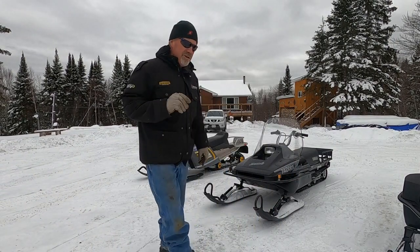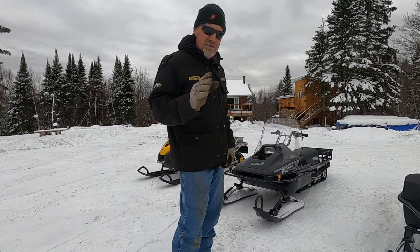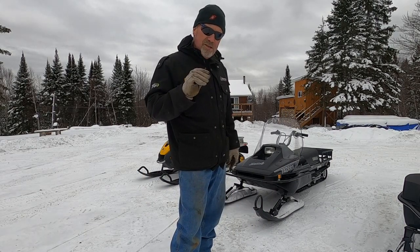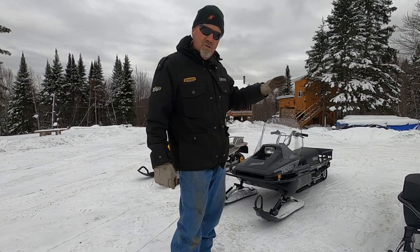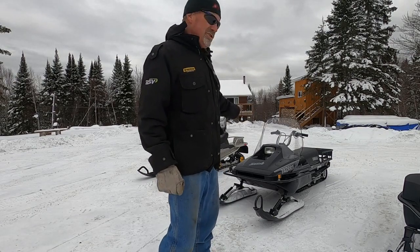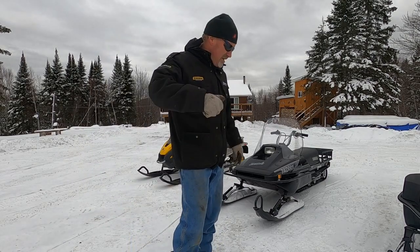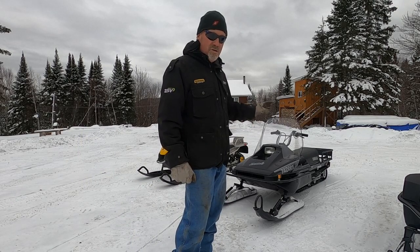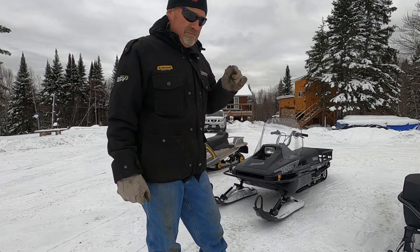I just thought I'd show you guys these three snowmobiles. This is the kind of stuff I'm interested in if I'm going to spend money — I want something that everybody else wants. If you're going to lay money out, you might as well buy something where you know it's appreciating. These sleds are like a good stock — keep them in good shape and you can sell them again, and a lot of times get more than what you paid.